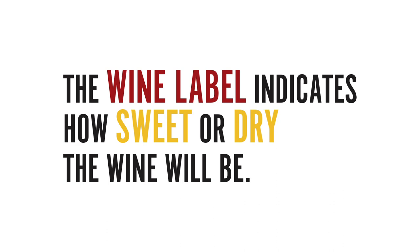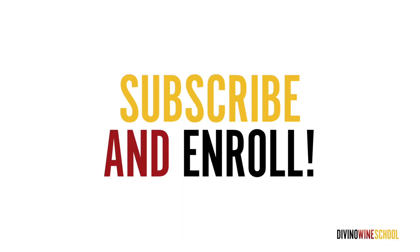The label often indicates how sweet or dry the wine will be — it might say off-dry, brut, or extra brut. But don't worry, we've got a whole lesson on sweet versus dry wines coming up, so I recommend you subscribe and enroll to stay tuned.